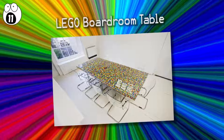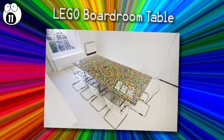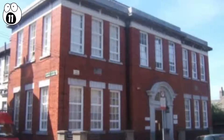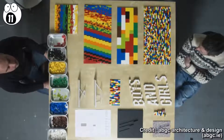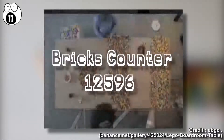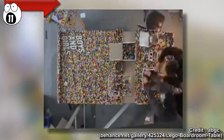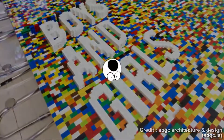Number 11: Lego Boardroom Table. As part of the transformation of a Georgian house into a company's headquarters, ABGC Architects created a boardroom table for a boys and girls advertising agency. Under the surface of toughened glass is where the beauty lies — 22,742 Lego bricks made into a tabletop, which even includes the embedded company logo. Over 8,000 photos were taken during the making and installation of this Lego boardroom table.